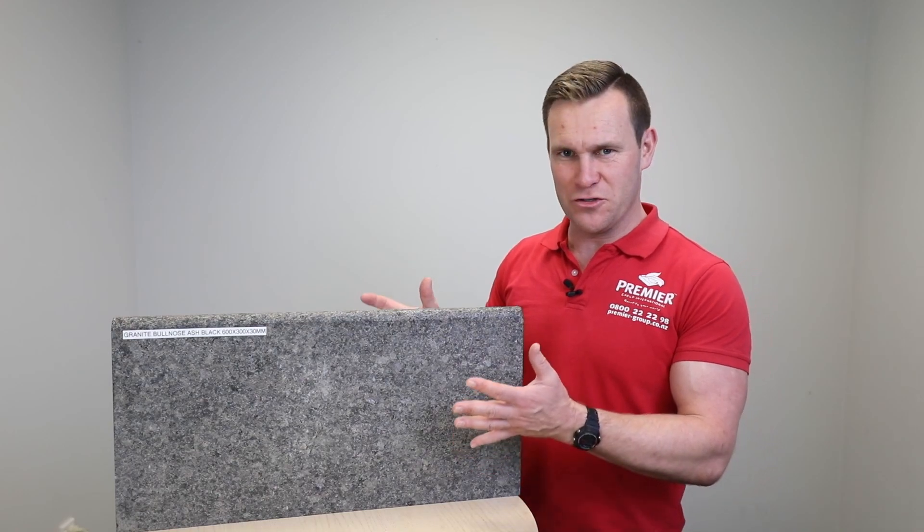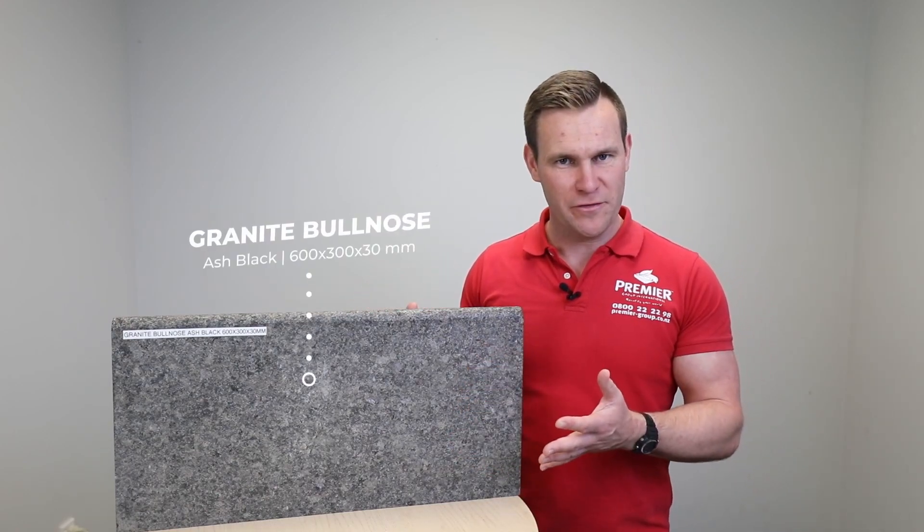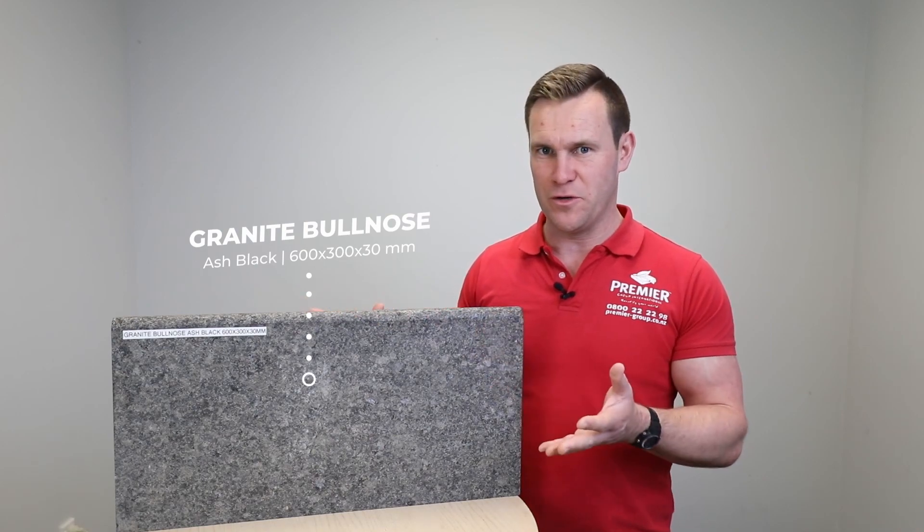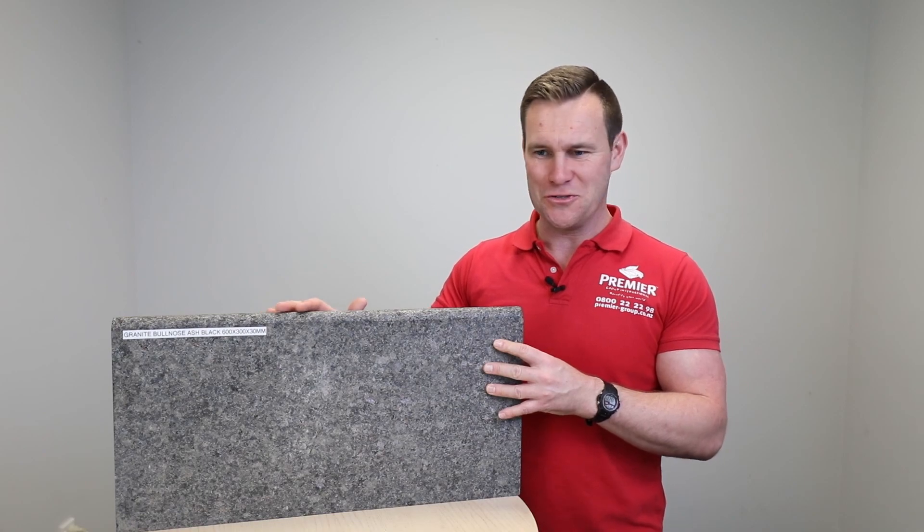Hello and welcome back to the Truestone Collection. Today I'd love to introduce you to the granite paver. This is the ash black color. It is a bullnose paver with a rounded edge — you might think of it as a coping stone — a coping stone or bullnose paver for pool edges or step edges.